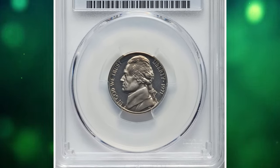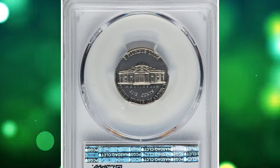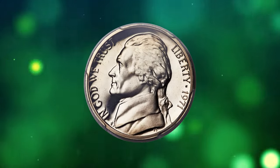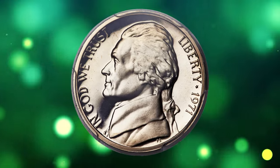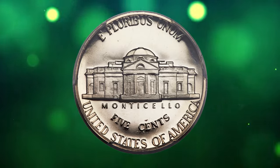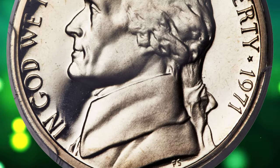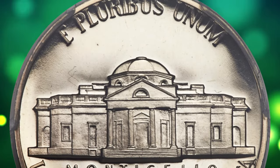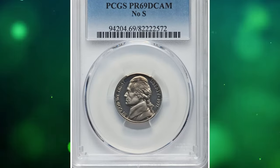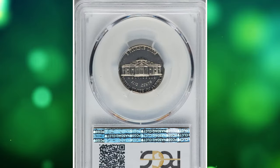Number 4: the 1971 No S Jefferson Nickel, graded as PR-69 Deep Cameo by PCGS. According to Heritage Auctions, proof-only nickels were made in 1971, all at the San Francisco Mint. An oversight at the Philadelphia Mint resulted in the S mint mark being left off the dies used to strike 1971 proofs. Bowers writes in his 2007 Guidebook of Buffalo and Jefferson Nickels that it is not known how many S-less proofs were made, but the estimate of 1,655 coins from the mint should be subtracted from the overall mintage of 3,220,733.